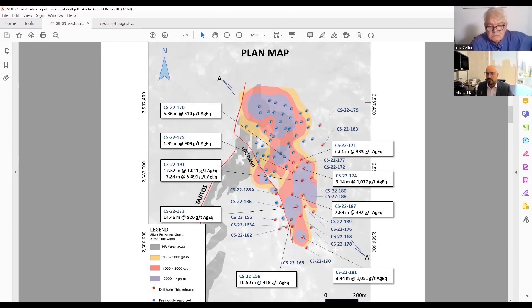With three rigs at Copala, we're able to add a lot of value for a couple of reasons: one is the flat-lying orientation, and it's relatively near surface, certainly toward the northern end. As we get further to the east, it dips down a little more below surface, but it's pretty good drilling because of those two features.